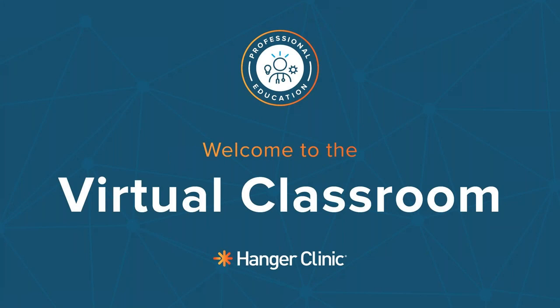Welcome everyone, and thank you so much for joining us for Hanger Clinic's virtual classroom series designed for medical professionals. This virtual classroom idea was truly inspired by so many of you reaching out and looking for creative ways for our teams to continue to engage during this time. We hope you enjoy this session and any others you may have signed up for. So let's get started.